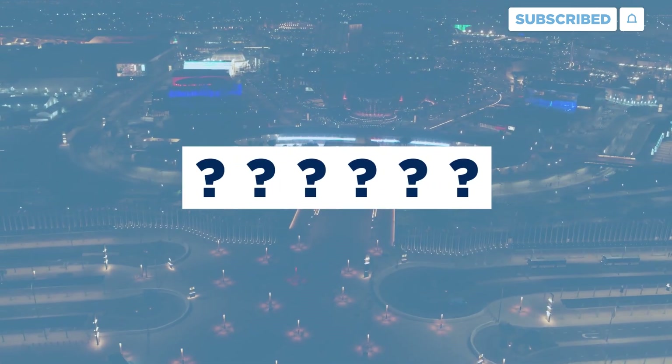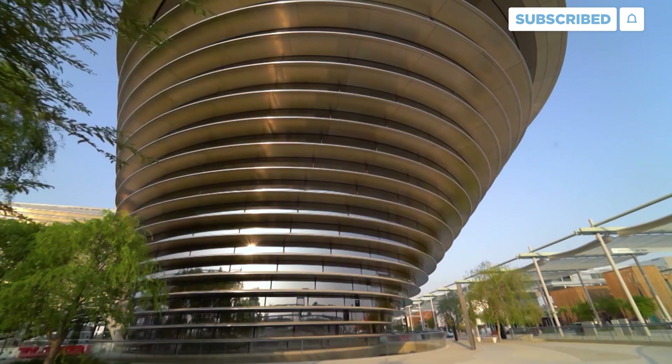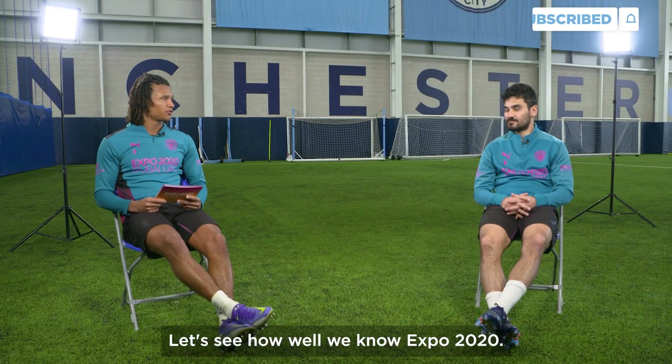If he says 5,500, I say 5,501. Come on! Let's see how well we know EXPO 2020.